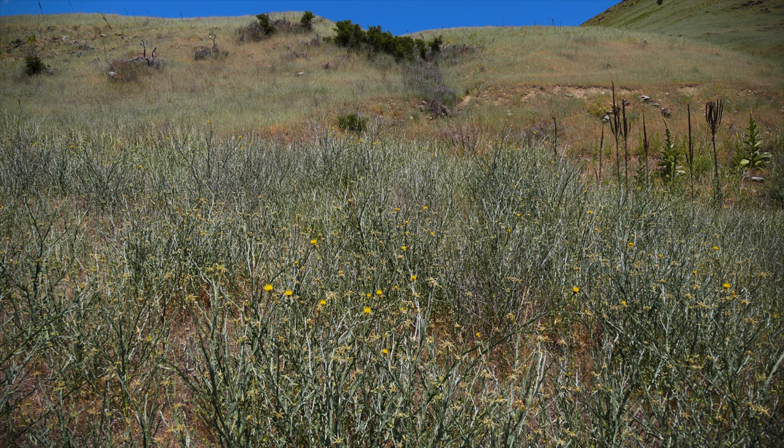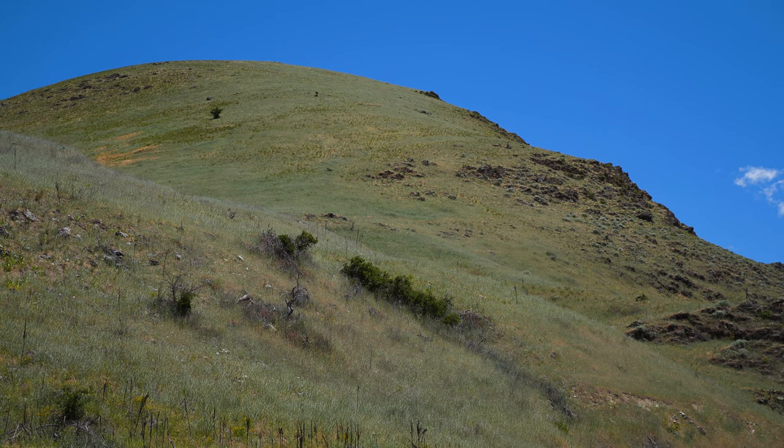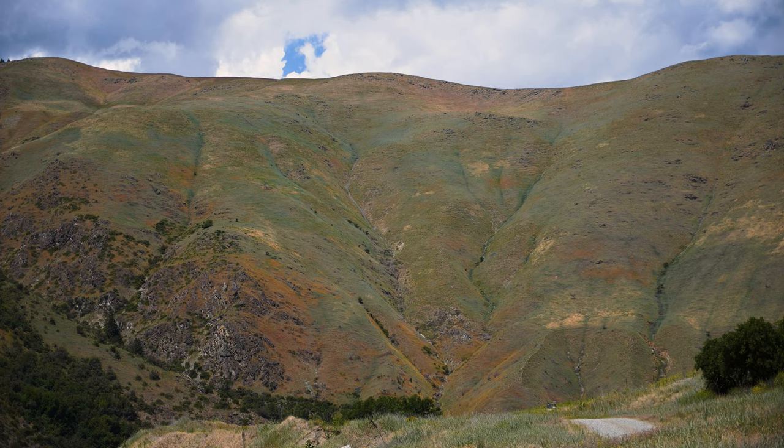Yellow star thistle occurs in a variety of soils and conditions, but is most common below 4,000 feet in elevation on south-facing slopes, in areas with more than 6 inches of rain annually. This weed reduces crop, pasture, and rangeland production, and displaces native plant species in natural areas.